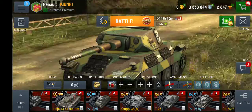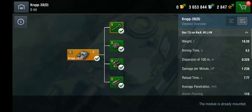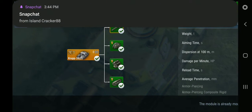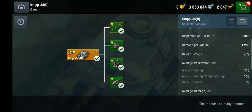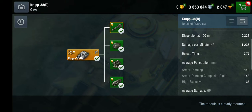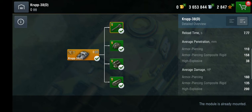So here we see its gun is a 75 millimeter KWK 40 L/48. It has a pretty decent aiming time for a tier 5. Its damage per minute is 1,236 — okay, not bad. The reload timing is not bad either compared to the Panzer 4.